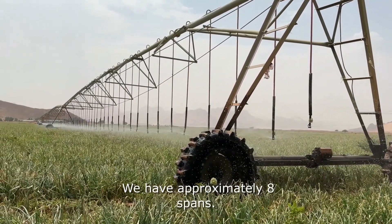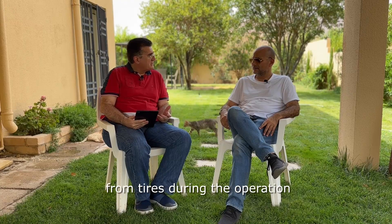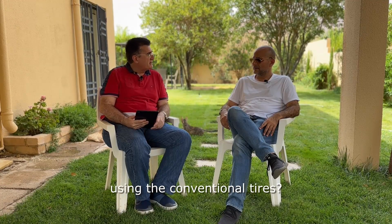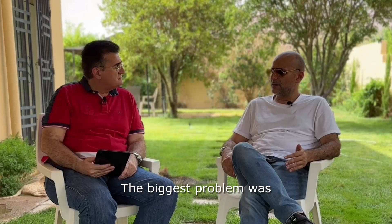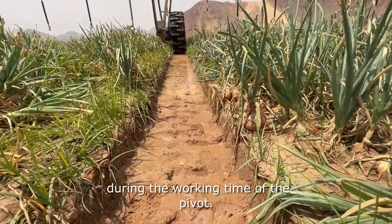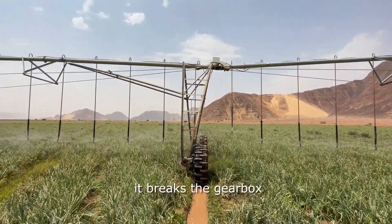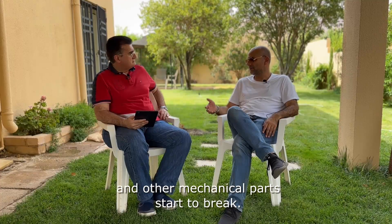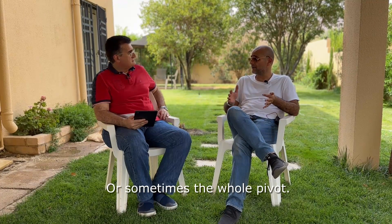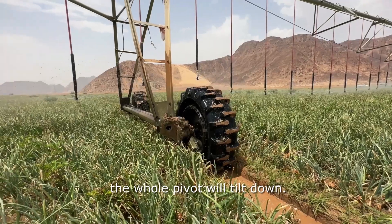What were the most problematic issues you used to face from tires during operation using conventional tires? The biggest problem was getting some of the wheels stuck during the working time of the pivot. If the wheel gets stuck, it breaks the gearbox and other mechanical parts. Sometimes, if the pivot is a little bit older, the whole pivot will tilt down and fall down.